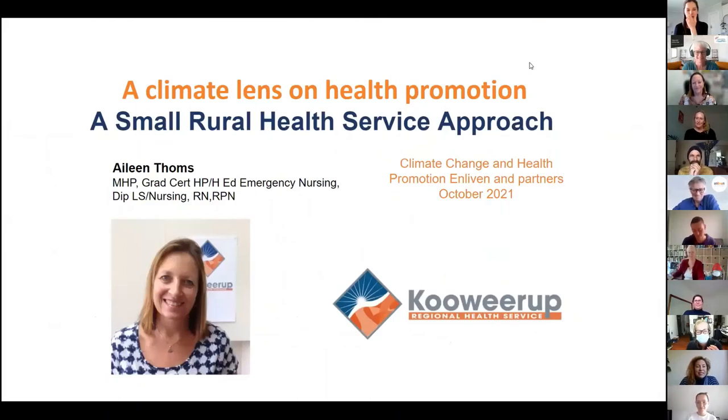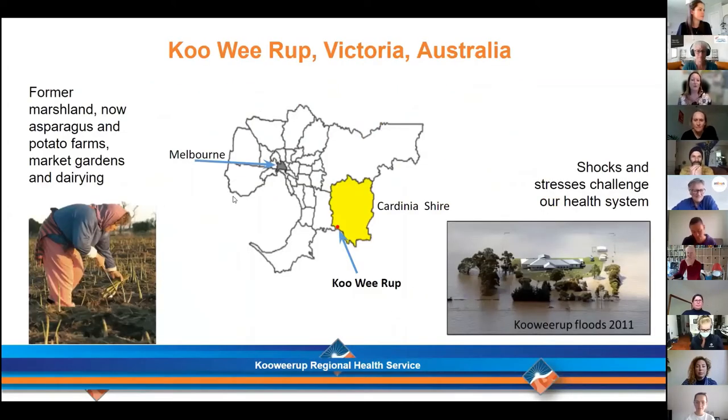Thank you Rebecca. Now Aileen Thoms — someone I have worked with for more than 10 years — is going to talk about a climate lens on health promotion. I've been very fortunate in my health promotion and academic career to spend time with Rebecca and Georgia and the team at Enliven, so it's terrific to be invited here today. The previous speakers have talked a lot about different research, so this is a very practical example of the work we've been doing at Kooweerup.